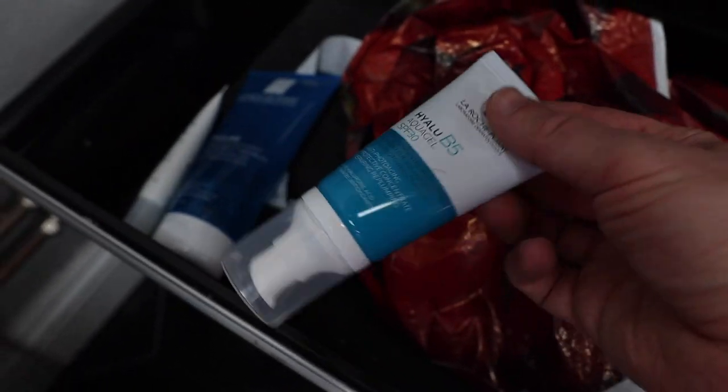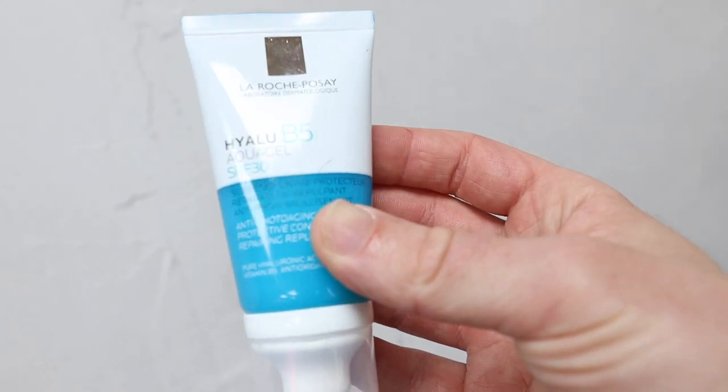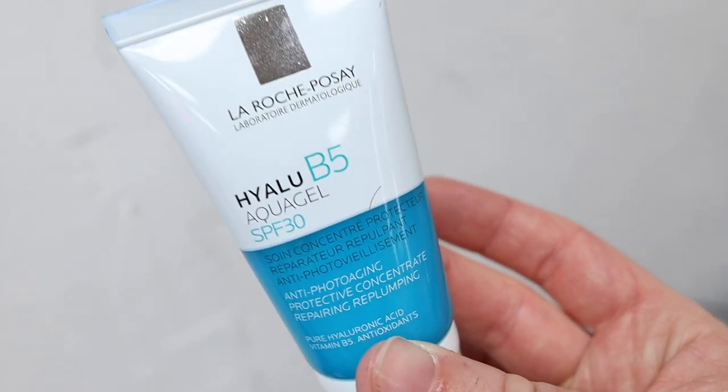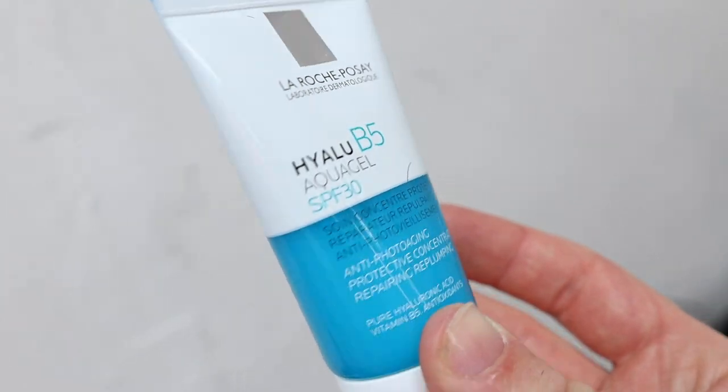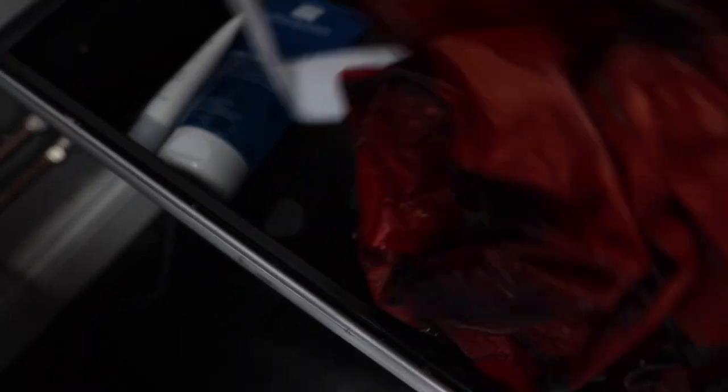Some more La Roche-Posay stuff. So we've got like this — this one's quite interesting. So literally this is like a hyaluronic acid but it's got a built-in SPF with it as well. So I've been — I'm not a massive fan of using hyaluronic acid in the morning. I haven't been using too much of this because it makes my skin super oily and makes it look really hydrated. So I never tend to use that too much during the day.